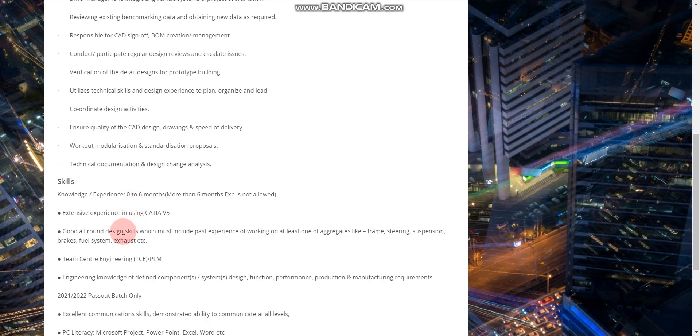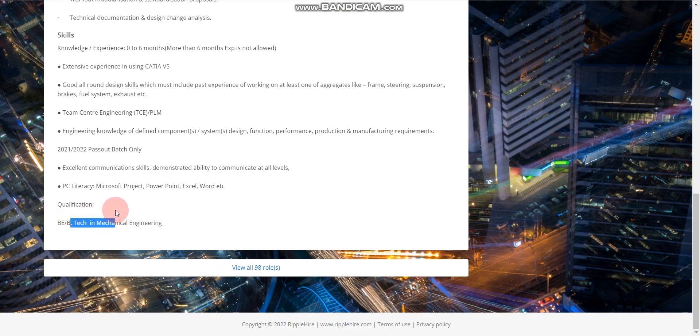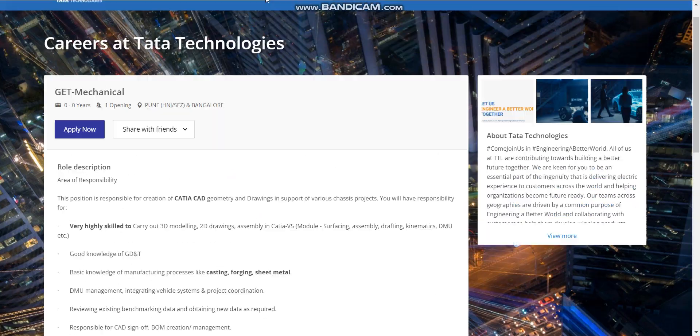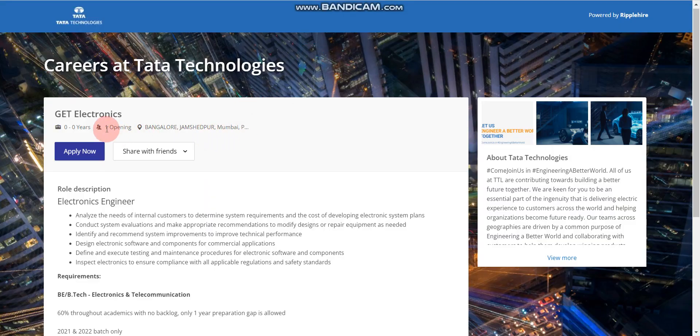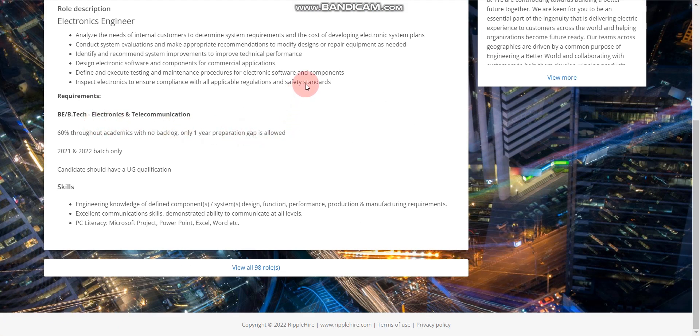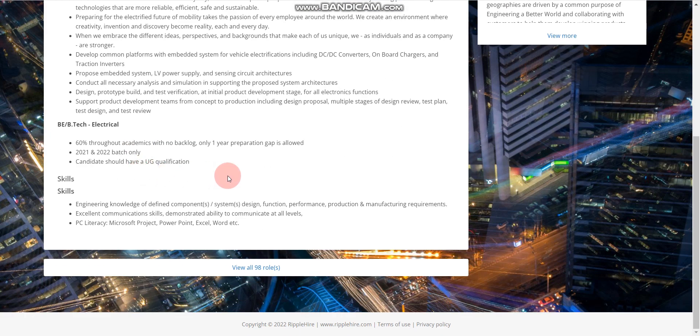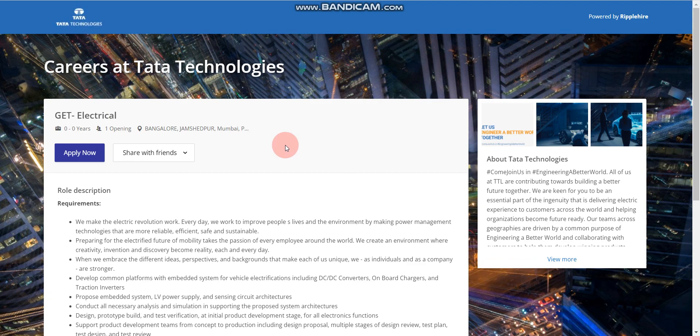Similarly for the Mechanical branch, you can see the same criteria — 2021 and 2022 passout batch, 60 percent throughout, and the same eligibility requirements. Every criterion is the same. Similarly for Electronics and Electrical batch as well.